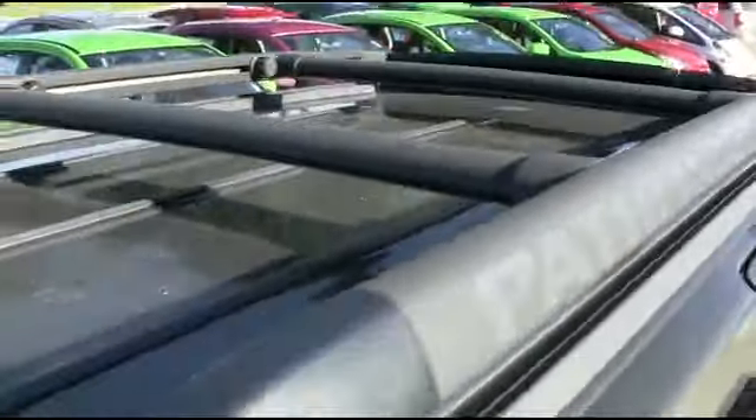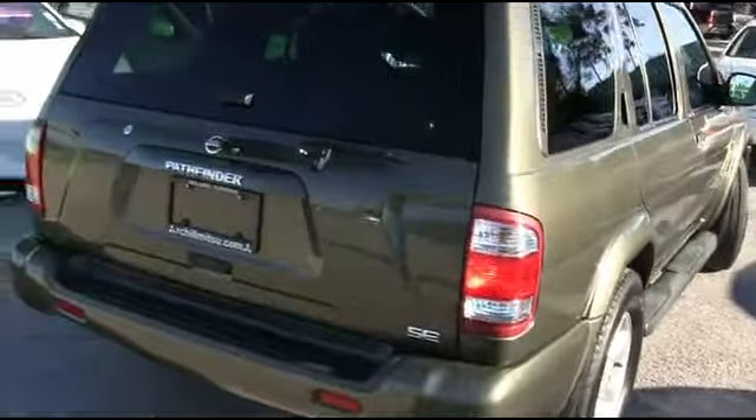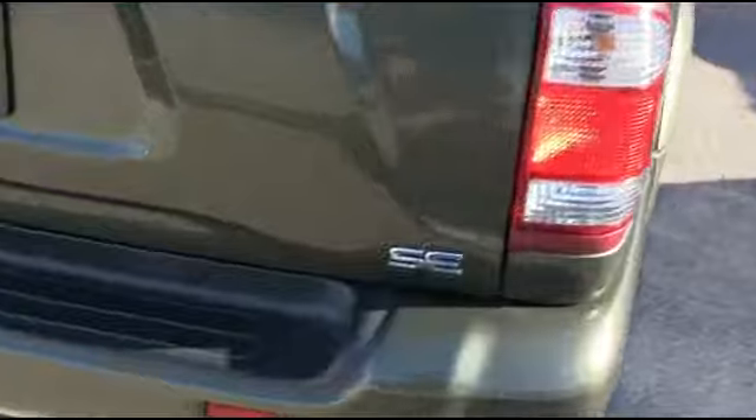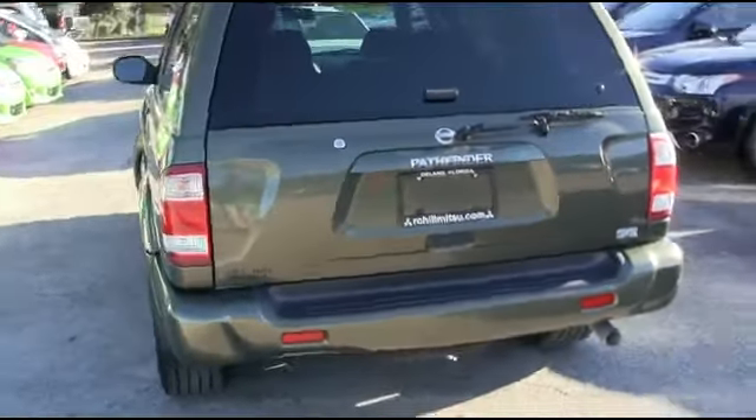You got this beautiful roof rack. You guys got that beautiful Nerf bar to help you get in and out of your Pathfinder SE. You'll be styling and profiling.